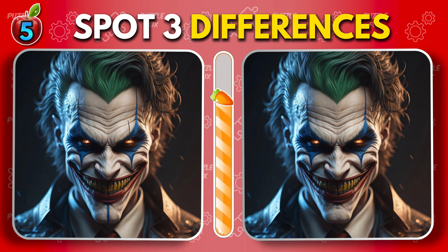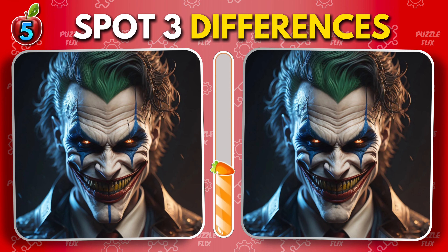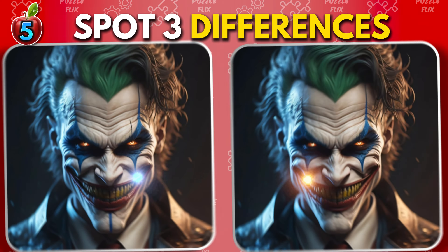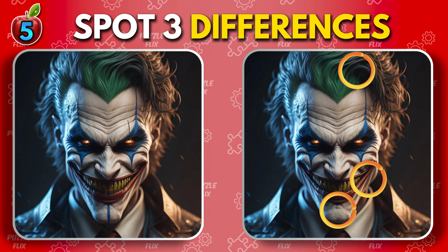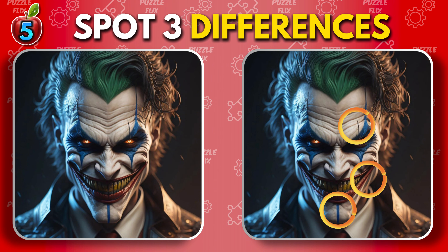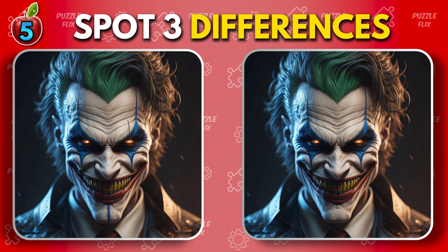Joker. Feel free to pause the video if you need extra time. You're doing great.